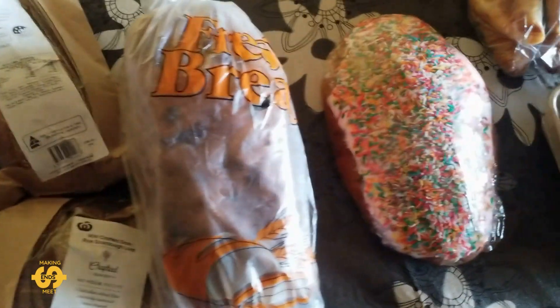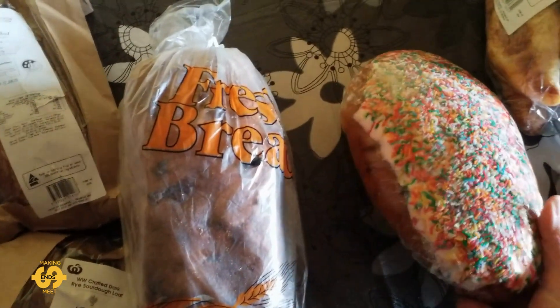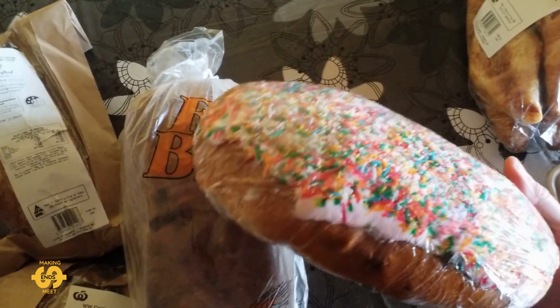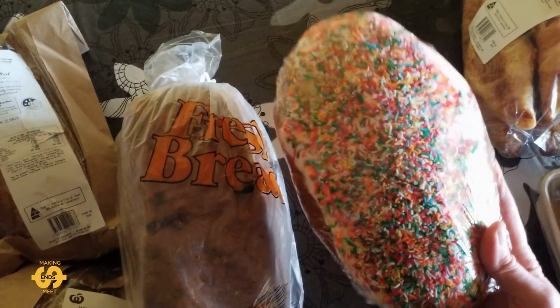And I did also manage to get my kids' favourite again this week, an iced fruit bun. This is one with all the hundreds and thousands on top. So they'll love that — that's a nice treat.